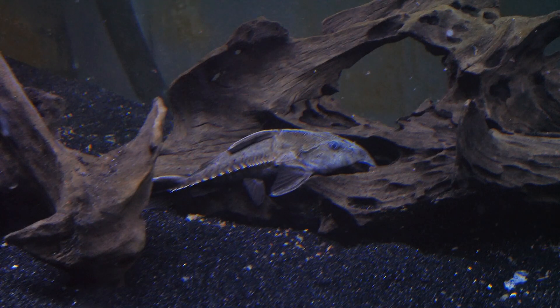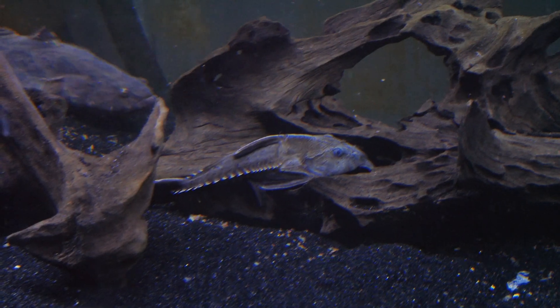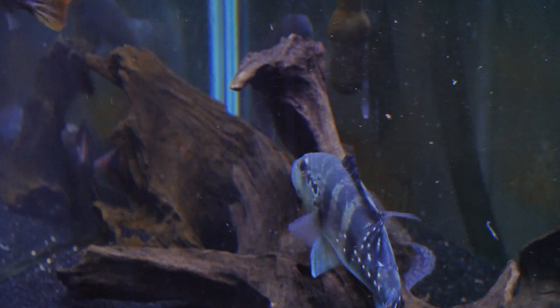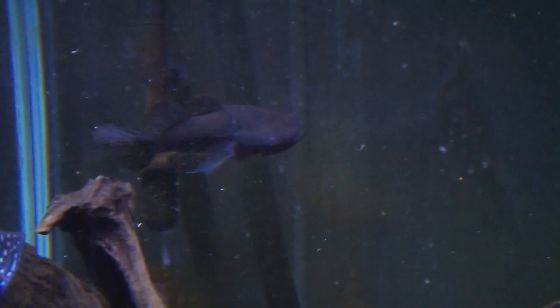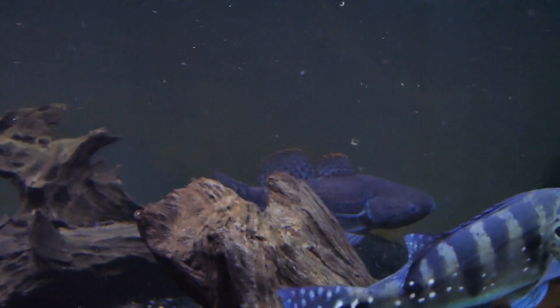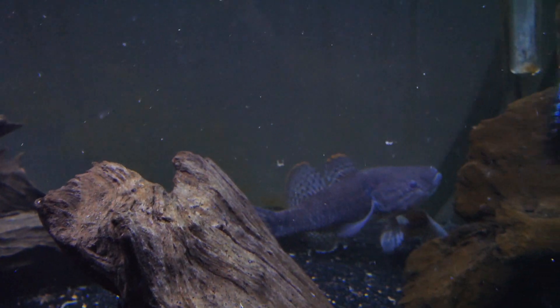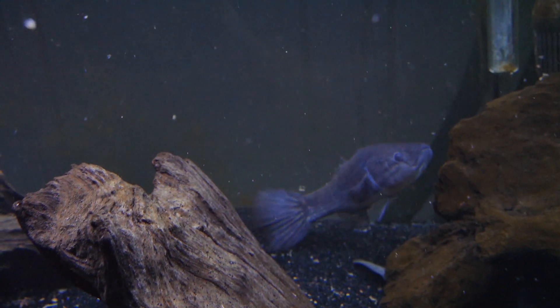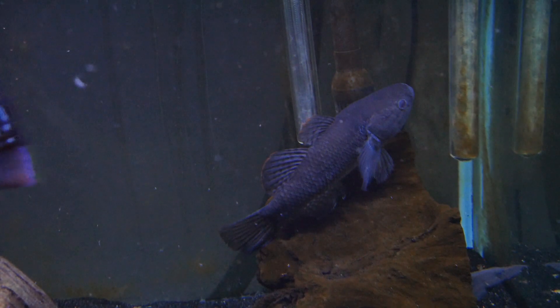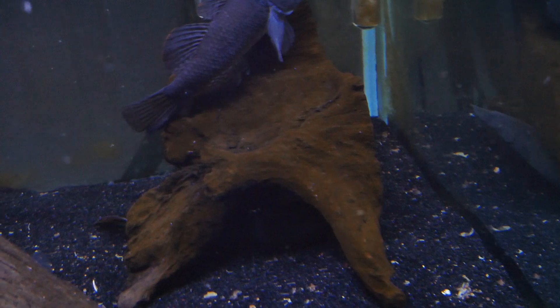All right, let me close this lid. Yeah, there's that guy — there's the marble goby back there. The fat sleeper goby just took off — he might come back out. There he is. So there is the fat sleeper goby. The tire track eel is right down there underneath him.